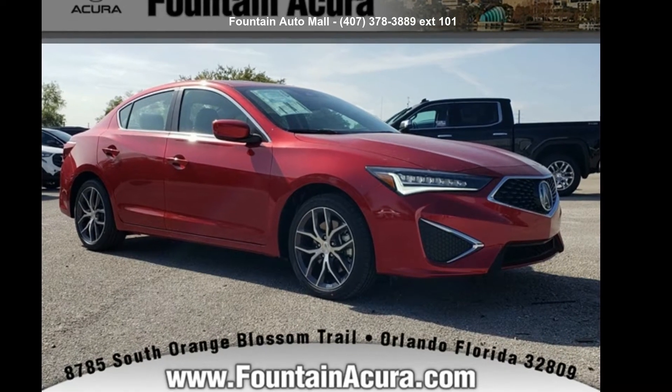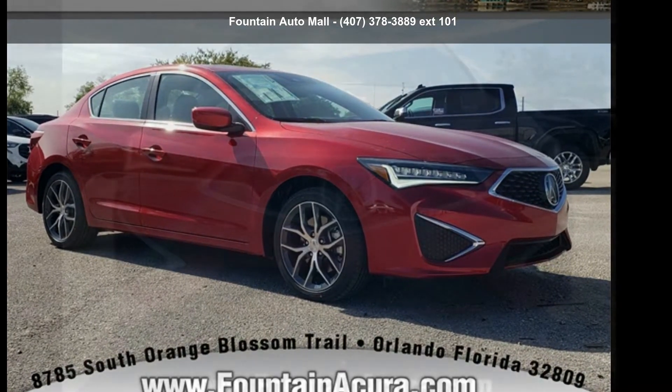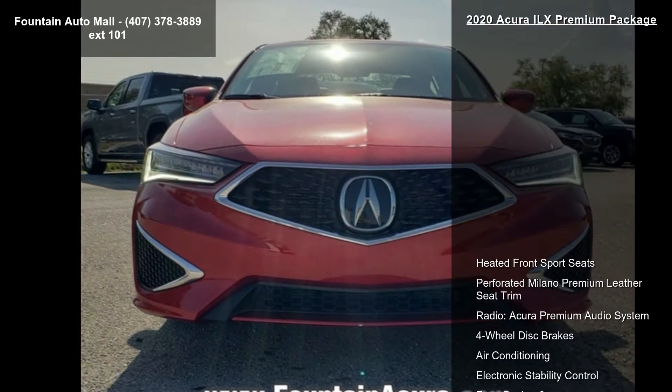Presenting the Acura 2020 Elks Premium Package. Don't miss this great deal on a luxury vehicle.